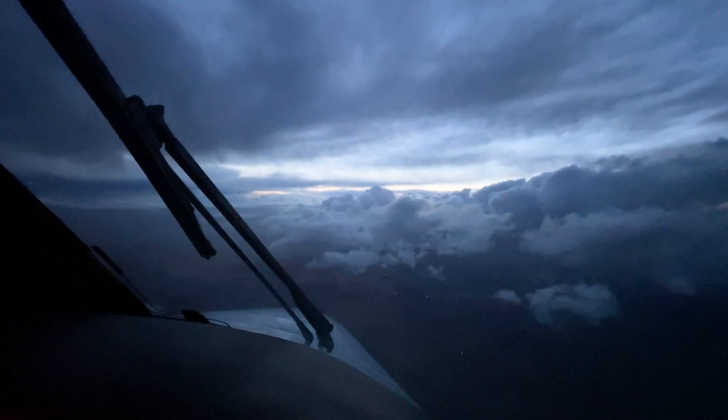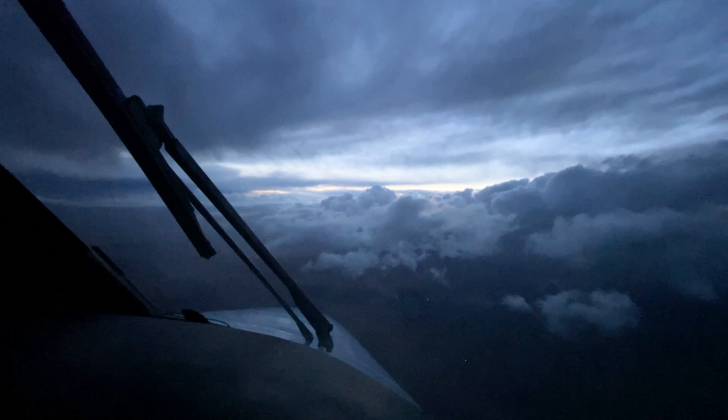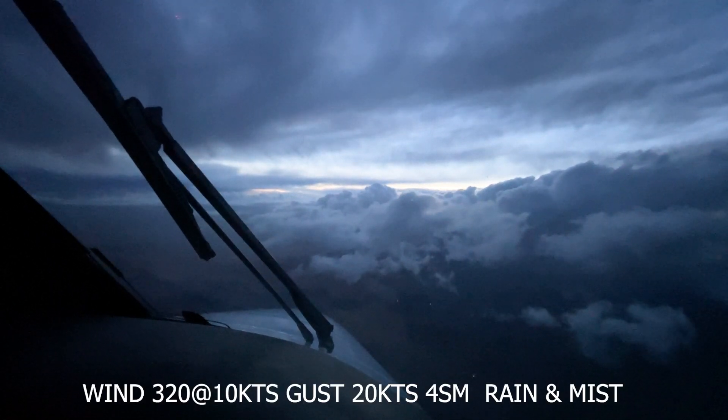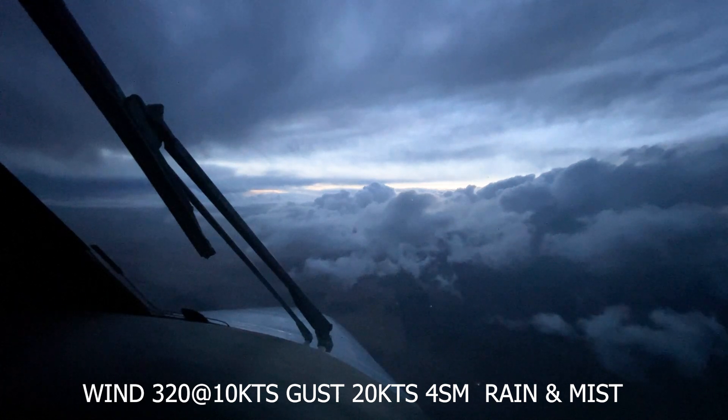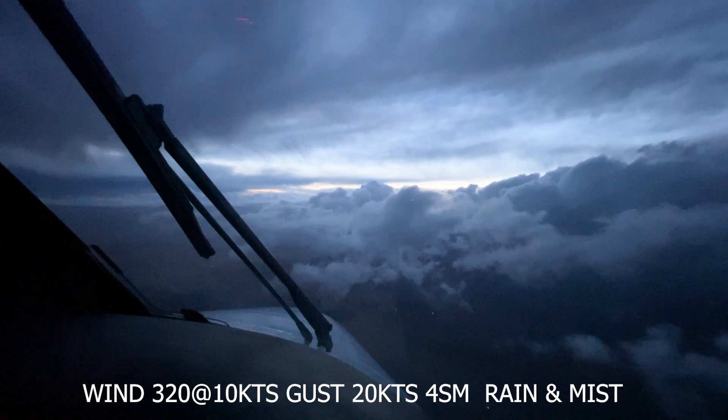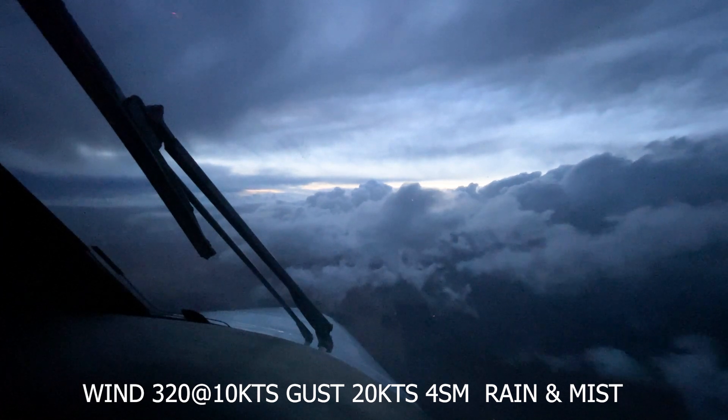1-3-3-2 Zulu. Wind 3-2-0 at 1-0. Peak gusts 2-0. Visibility 4. Rain. Mist. Sky condition overcast 2,700. Temperature 0-4.